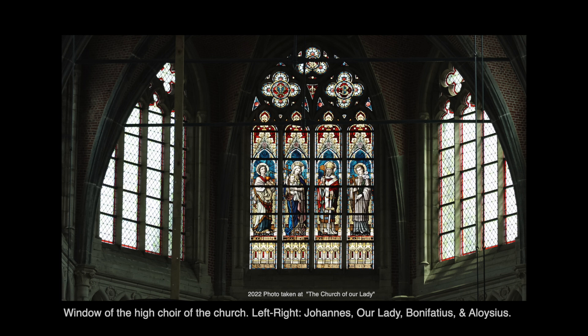This is the window of the high choir of the church. Left to right is Johannes, Our Lady, Bonifatius, and Alosis.